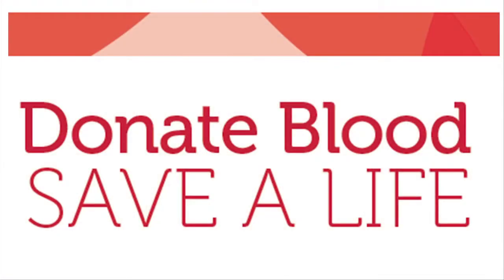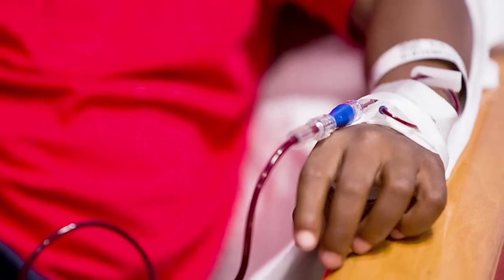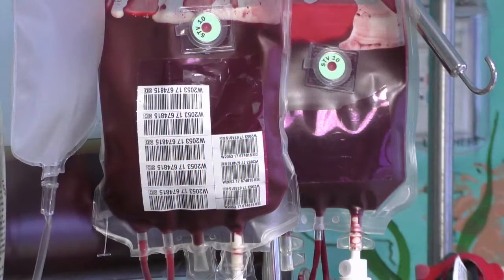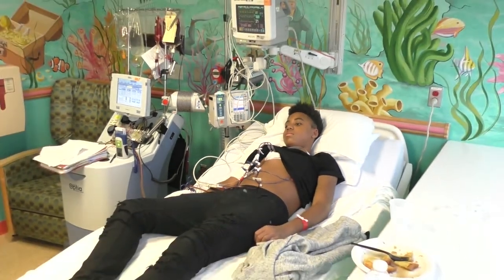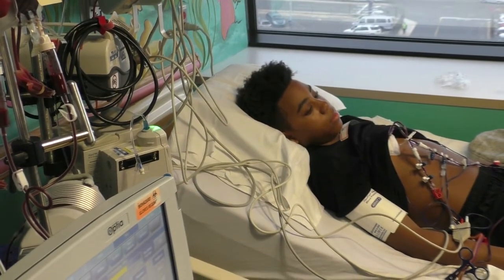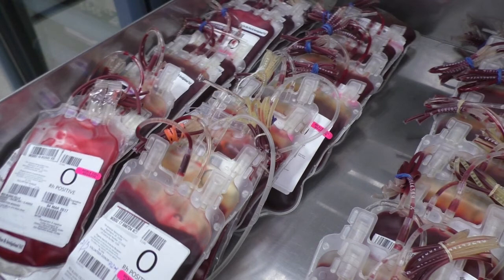Blood donation saves lives. Children with sickle cell disease often need blood transfusion to treat problems like acute chest syndrome and splenic sequestration. For these sickle cell disease emergencies, transfusion can be the difference between life and death. Some children with sickle cell disease also require blood transfusion every month to prevent stroke. At Children's National we care for over 70 children with sickle cell disease who need monthly blood transfusions, and to just have enough blood for these children we need over 2,000 units of blood each year.